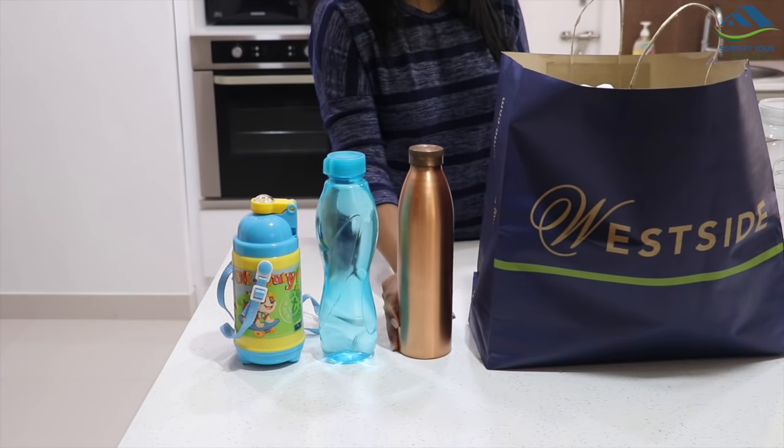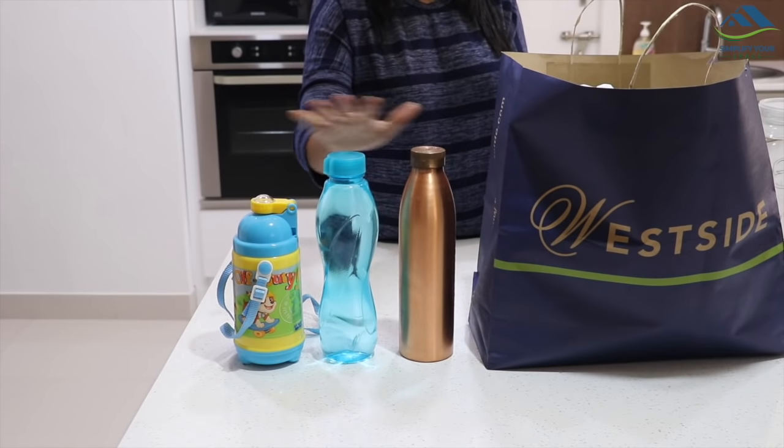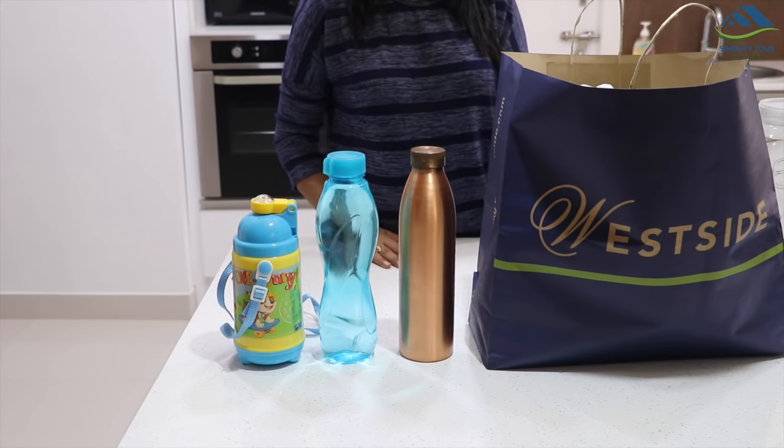Water bottles — keep at least two. If you get stranded, staying hydrated is crucial. Now we are done with food. Let us see the other essentials which one should carry.